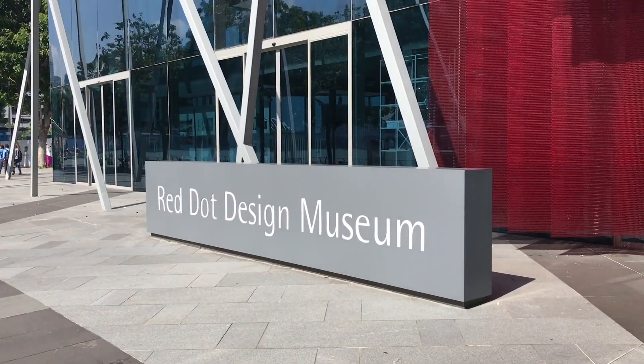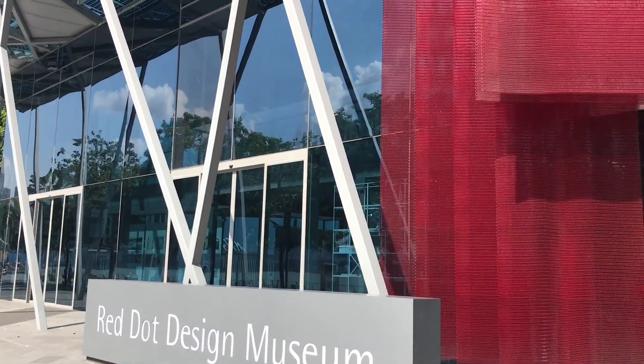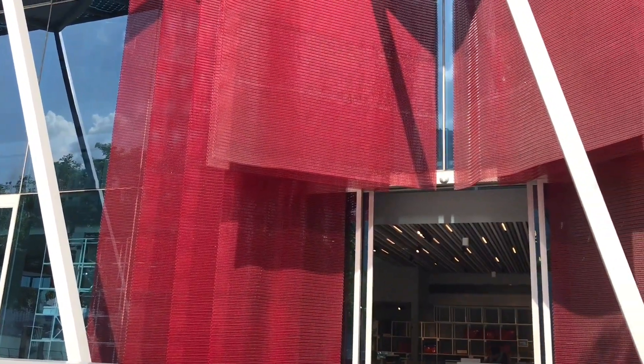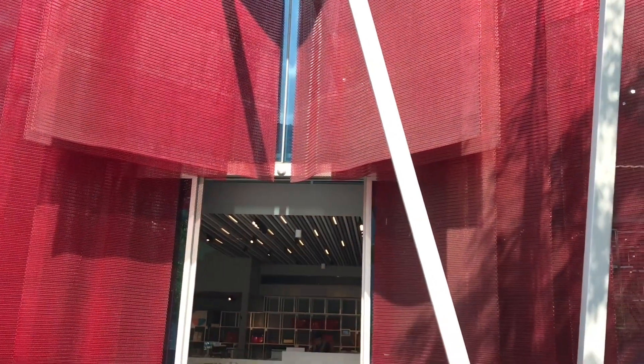Let's take a look at this Red Dot Design Museum in Singapore. They have a display of amazing products.